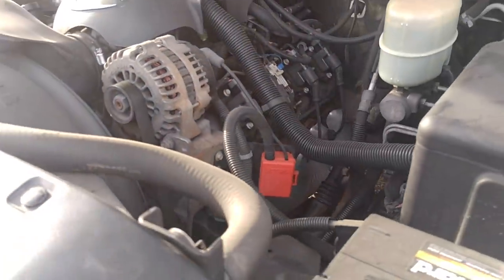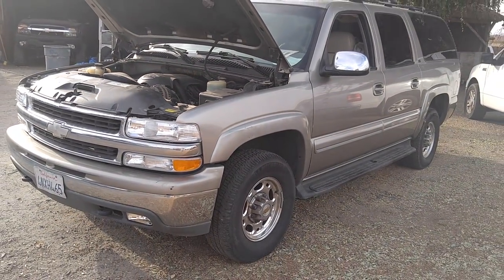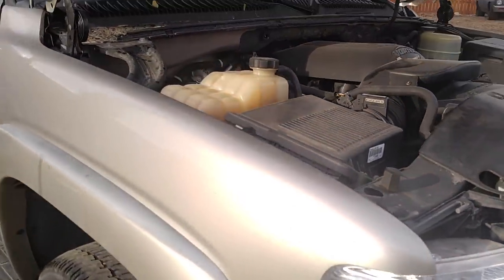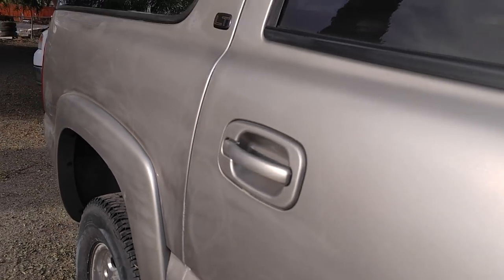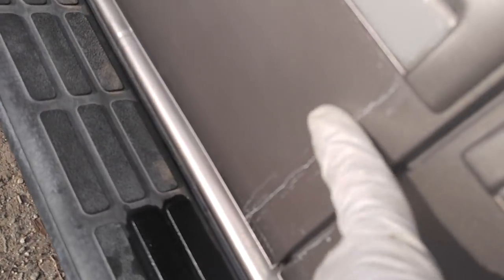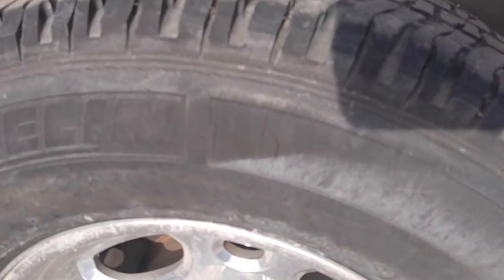It's got 256,000 miles, one owner, original title. It's kind of shiny — it's had some repairs, and a few scuffs and dents. The owner had some hard water deposits and took a Scotch-Brite pad to the paint and a little bit of the door. There are hard water marks and Scotch-Brite damage on the door, so this may polish out with the right guy.